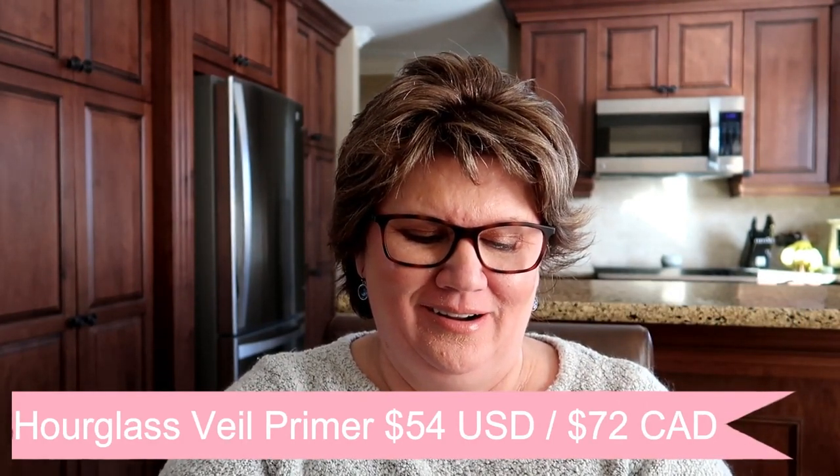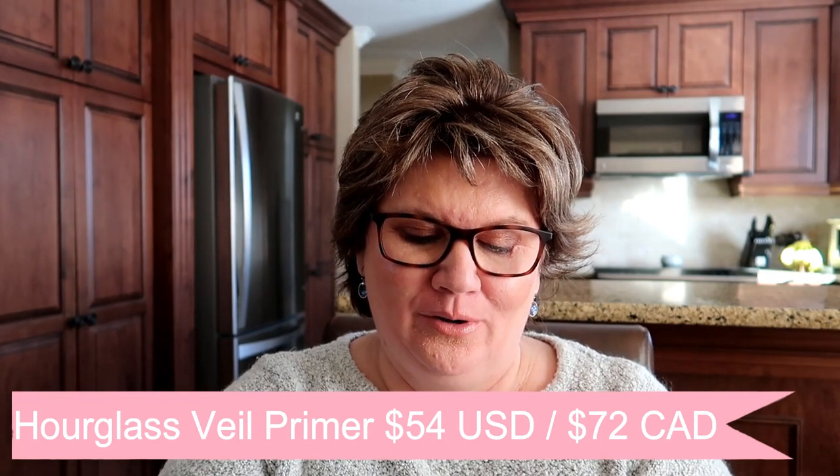Oh, something from Hourglass — yes, yes, yes! I got an Hourglass primer. It's a mineral primer, oil-free, with sunscreen SPF 15. I'll look it up and put prices on screen, but I think this is at least $50 or $60. I've always wanted to try this — I have a little sample but never the full size. This makes me so happy. I was scared the box was going to be a disappointment, but this alone is incredible!